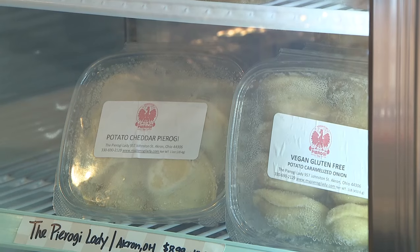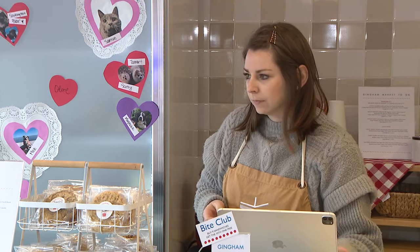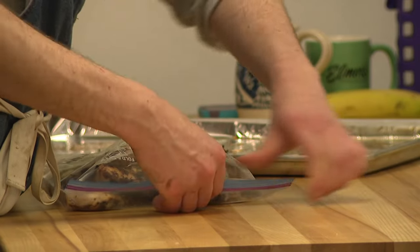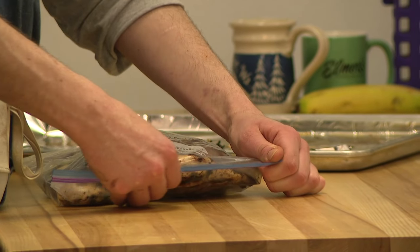When you stop in at Gingham Market, you're going to meet first our shopkeepers, but in the back we have a whole crew of our kitchen staff that are working hard early in the morning, preparing all the foods that you're going to enjoy.